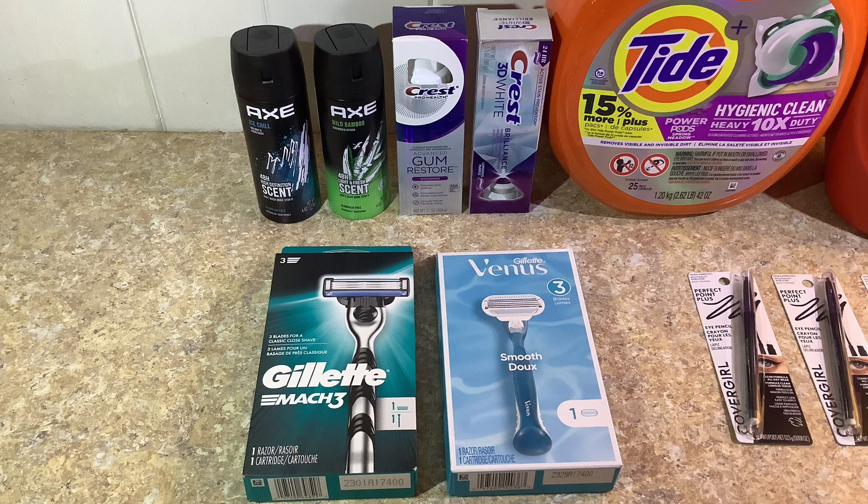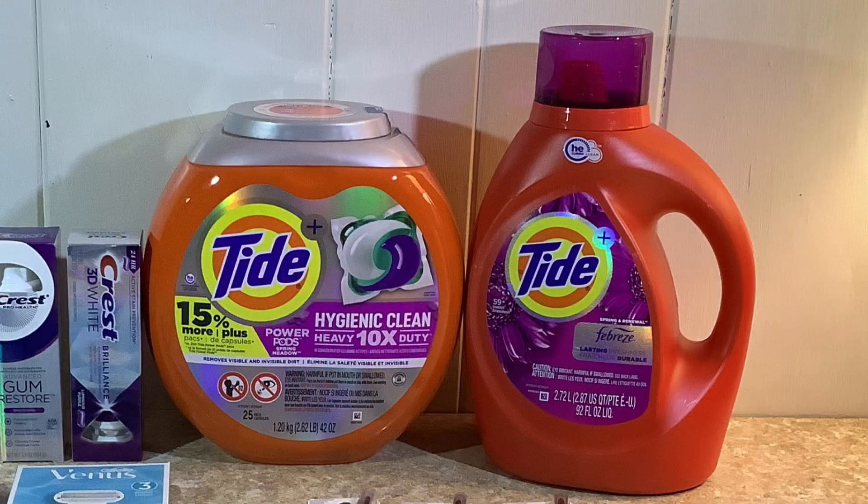For my last transaction, I decided to do the spend $25 get eight dollars in Extra Bucks deal by picking up a Tide liquid on sale from $18.49 down to $12.99. We have a three dollar digital coupon on the app for that. Then I picked up Tide Pods also on sale for $12.99 from $16.99 — that's a 25-count bin — and we have a three dollar digital coupon on the app for that one as well. The two together total $25.98, which qualifies me to get eight dollars back in Extra Bucks. Subtracting the two three dollar digital coupons brings the subtotal to $19.98.